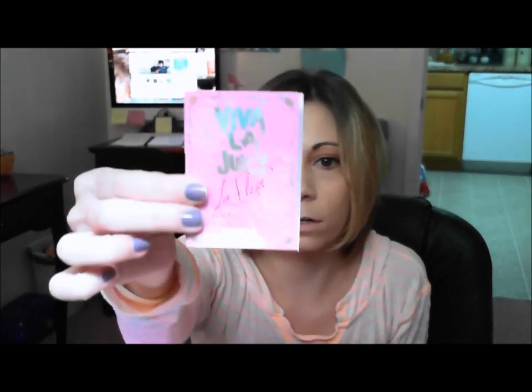The last little package is the Viva Le Juicy Le Fleur by Juicy Couture. I'm not really a big perfume sample person because a lot of perfumes are too strong for me and make me feel sick — and the regular Viva Le Juicy just makes me sick. Hopefully this one is lighter. Let me spray a little bit. This one is actually in a spray container, which I like. To me, this smells just like the regular Viva Le Juicy — it's a tiny bit lighter but still very, very strong for me.